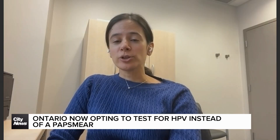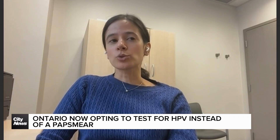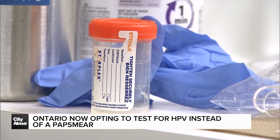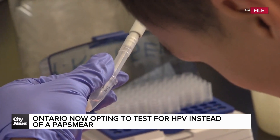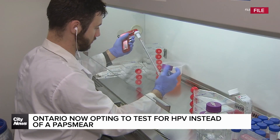Starting with the difference between these tests: with a pap smear, you're testing for pre-cancer cells. With HPV testing, you're looking for the virus that causes 95% of cervical cancers — the ones we can prevent with screening. So with HPV, we're looking for the actual true cause, identifying people really at risk of developing cervical cancer, so we can detect pre-cancer changes and treat them before cancer develops.